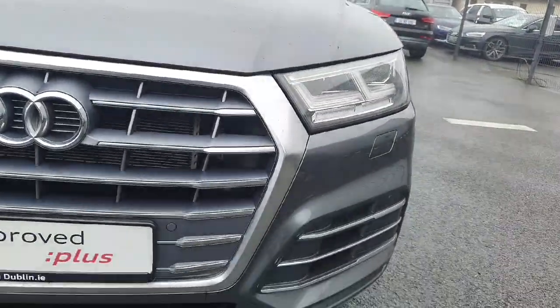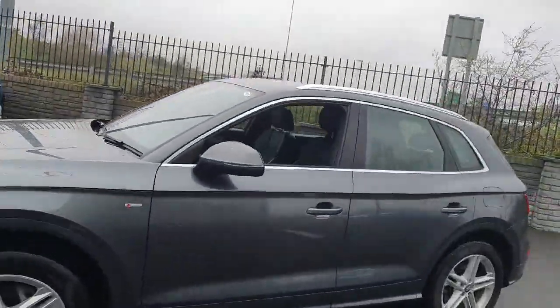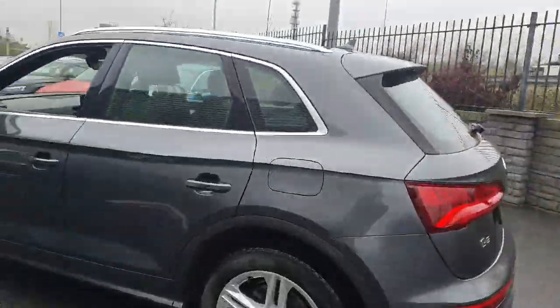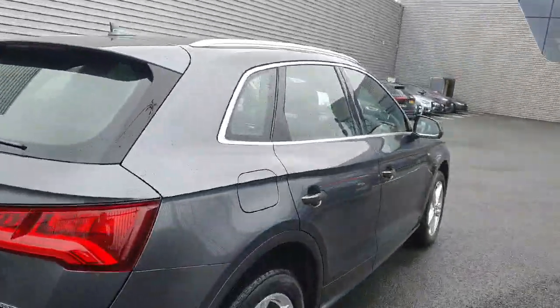We also have LED headlights and front parking sensors. Along to the side here we've got 19-inch alloy wheels with the chrome surrounding along the windows and roof rails. S-line badge there on the side. We've got LED taillights, rear parking sensors, really nice roof rails.